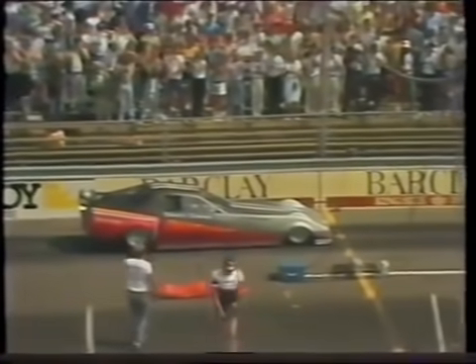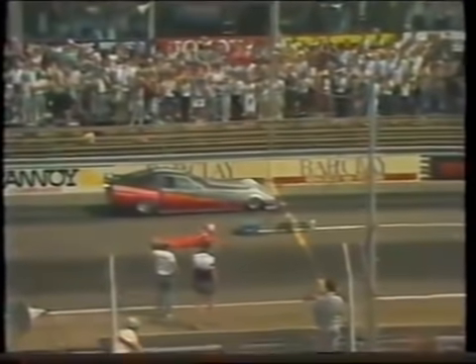However, I'd like to show you footage of a recorded quarter mile of 3.22 seconds at 402 miles per hour by the same man, but this time at Zandvoort over in the Netherlands.